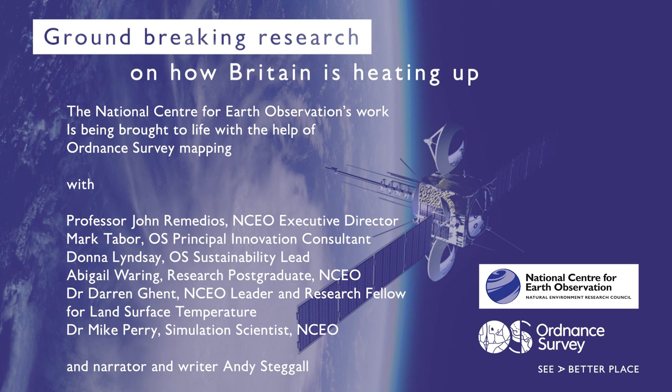Everybody wants to know how long the heatwave is going to be, how intense it is, where it's intense. This is Professor John Remedios, the Director of the National Centre for Earth Observation. If you live in a city and go into London any day, you notice that change in temperature. That urban density — the density of houses and tower blocks — gives you an effect that exacerbates heat stress.